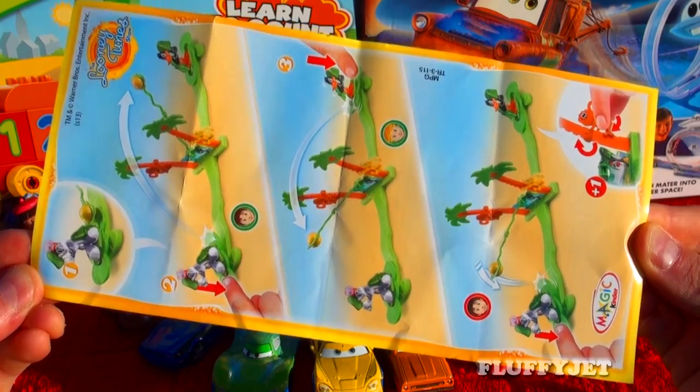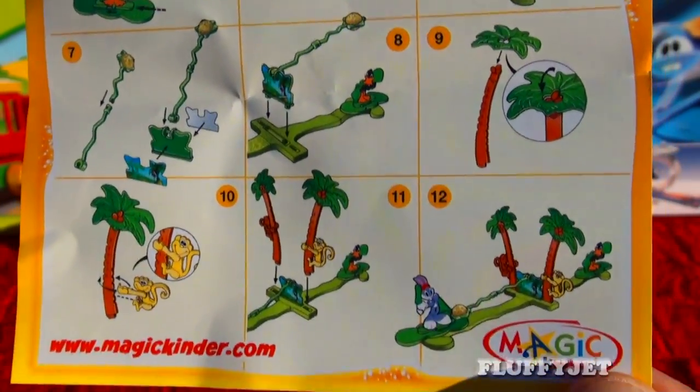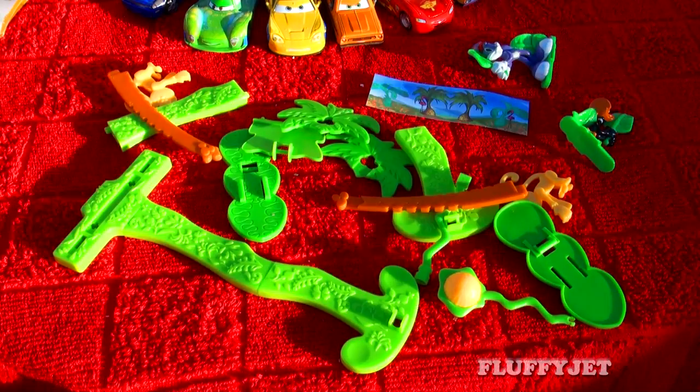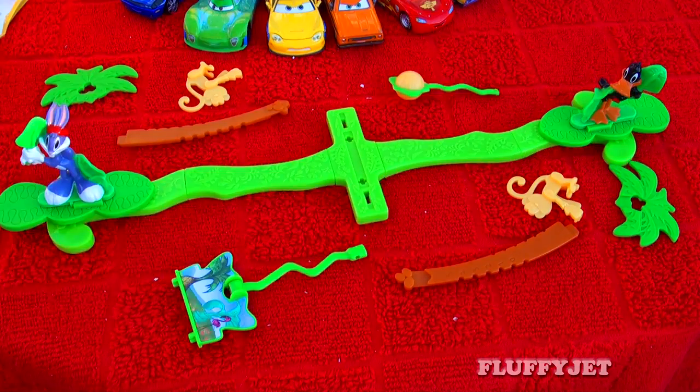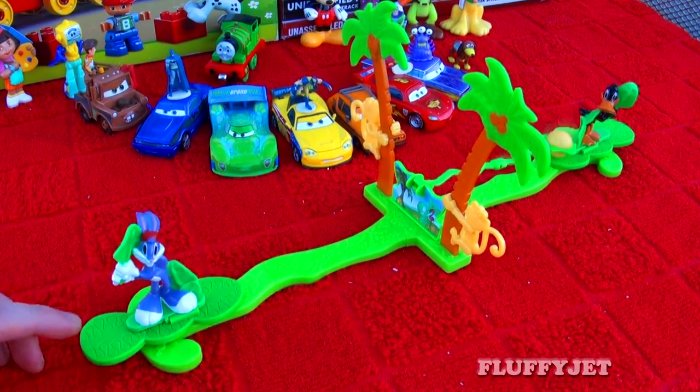And here we have a super cool Daffy Duck and Bugs Bunny catapult game. I've been told monkeys make good scorers. Time for some catapult action.